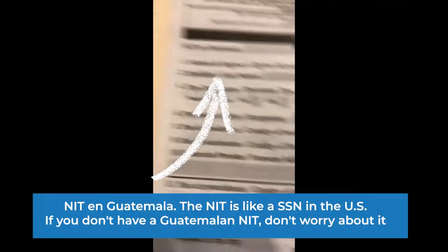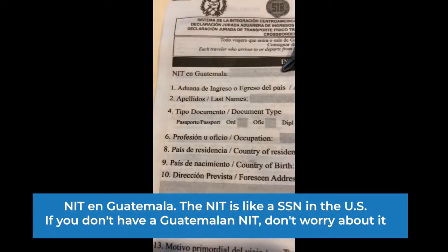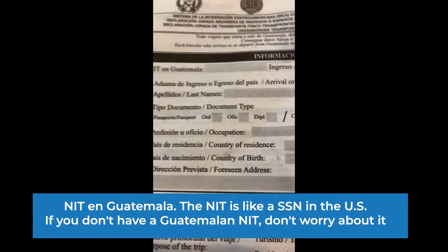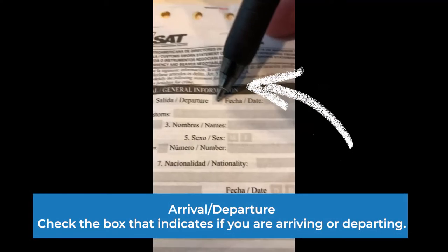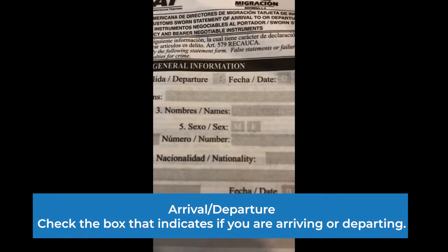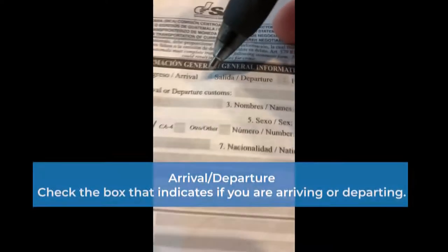Now I'm going to teach you how to fill out the SAT immigration form. This is for the NIT, kind of like the social security number of Guatemala. So for the most part, if you're just visiting, you won't need to fill in that box. In this next section, if you're arriving, you're going to mark this box. And if you're departing, you're going to click this box. You're going to have to fill out this form in both cases — when you're entering the country and when you're leaving. So make sure you check the right box.